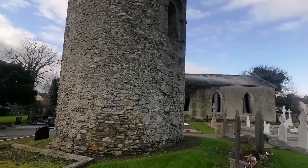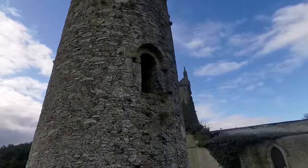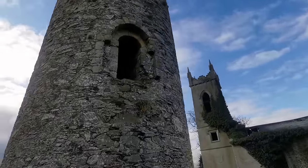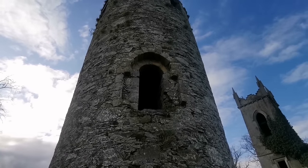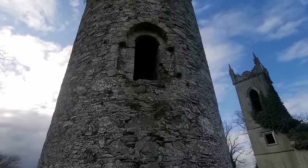This is the round tower. You can see just in the middle part of it there would have been the area where the monks would have escaped into the tower, with a ladder to get up there away from the enemy.